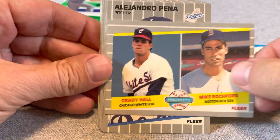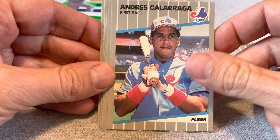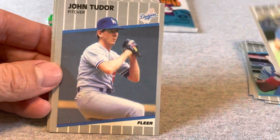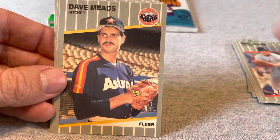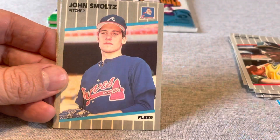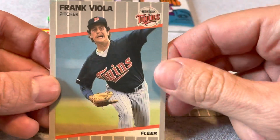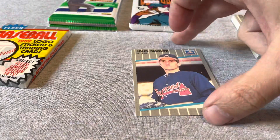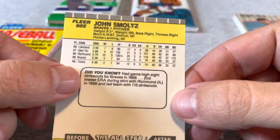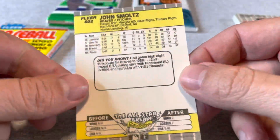All right, starting out: Grady Hall and Mike Roqueford. Andre Scalaraga — Big Cat. Danny Tartable. A couple of players who were big home run hitters back in the day. Felix Jose. There's a Smoltz rookie — so that's one of the hits from this set. Frank Viola, an ace from back in the day. That's a nice looking card, a little slightly off-center, otherwise pretty clean. Maybe a little roughness on the edge from handling over the many years.